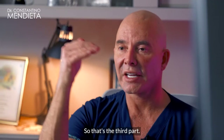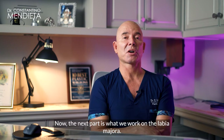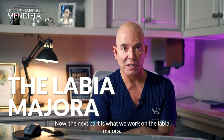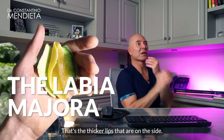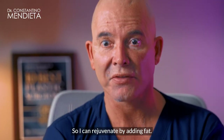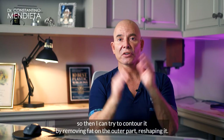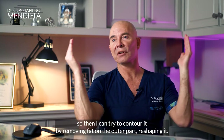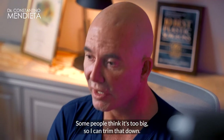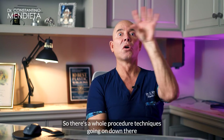The next part is the labia majora — the thicker lips on the side. As we age we start to lose fat from there, so I can rejuvenate it by adding fat. Some people think it's too fat, so I can contour it by removing fat on the outer part and reshaping it. Some people think it's too big, so I can trim that down.